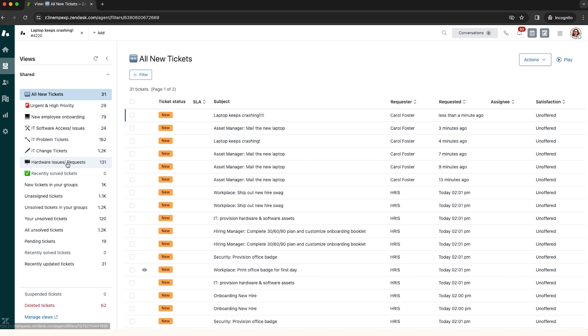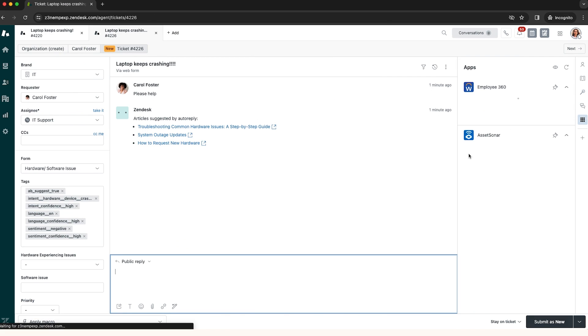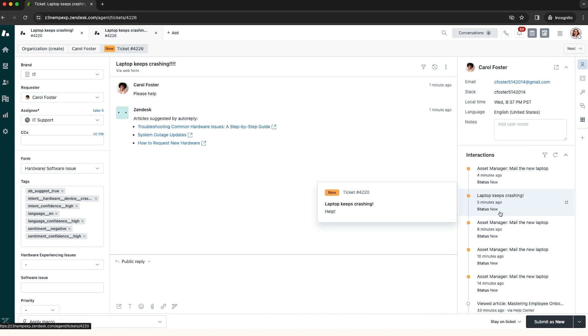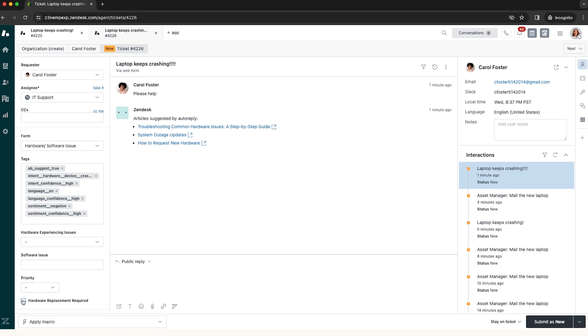On the IT side, the ticket is instantly classified and routed to the right team using Zendesk AI. Jessica, a Tier 2 support agent, reviews Carol's ticket and interaction history. Looks like she's been having issues for quite some time.